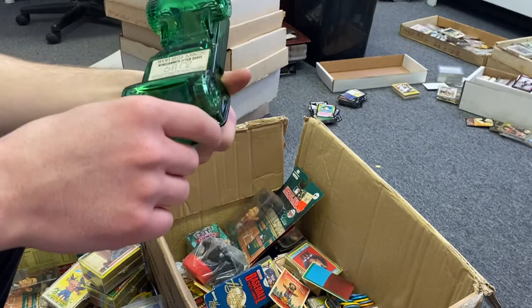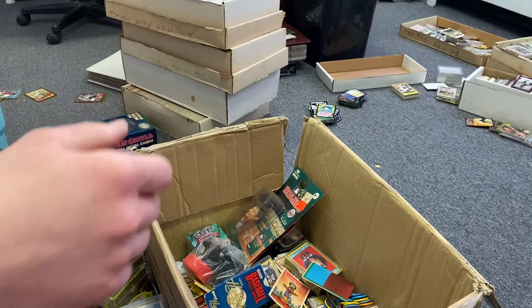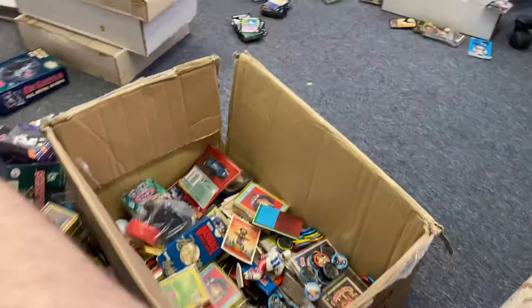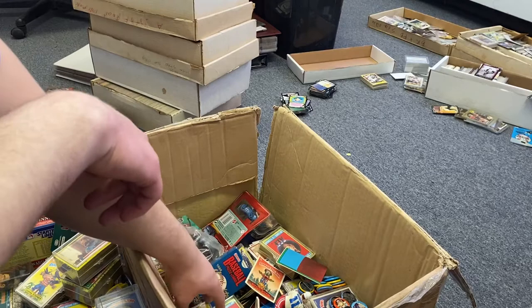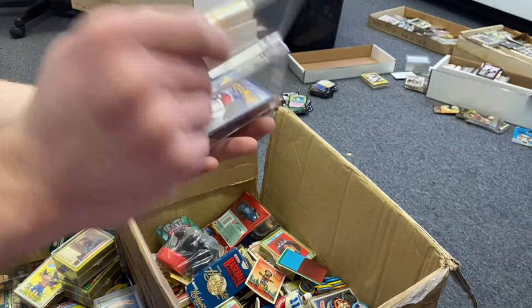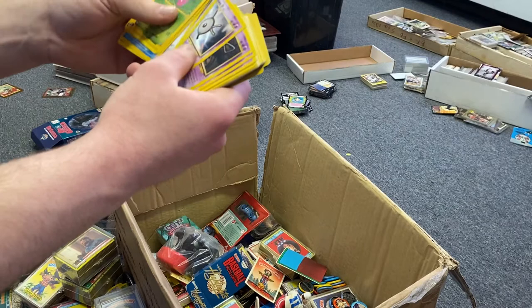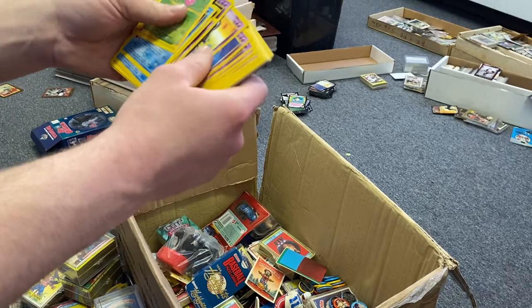Got an Avon bottle Big Mac — don't know if it has value, but we'll put it aside. Another little figure — guys, this box is literally still loaded. More Pokémon cards. Rolling through these... mostly commons, nothing crazy. We got one base set — pretty cool, but other than that I'll have my friend look through them. He really knows a lot about Pokémon.